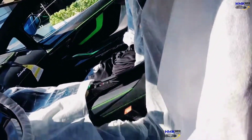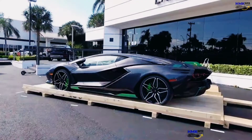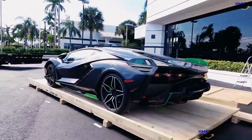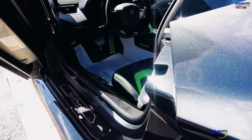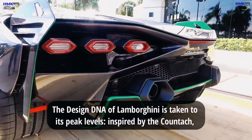So guys, though all 63 Sians have been sold, if you had 3.6 million dollars to buy a sports car, what would be your choice — would you go for a Sian, or would you save 3 million dollars and buy an Aventador SVJ? Let me know in the comments, like the video, and subscribe to my channel HMK Supercars. In the next upcoming video we'll check out more innovative supercars by Bugatti, Lamborghini, and Koenigsegg — so stay tuned, take care, and goodbye.